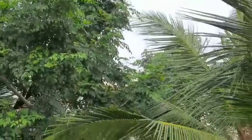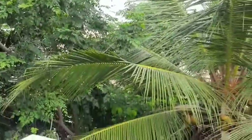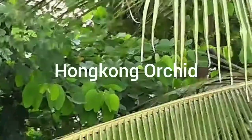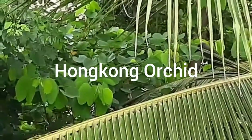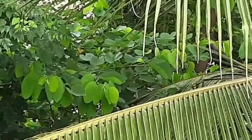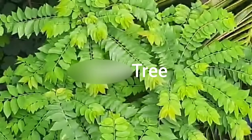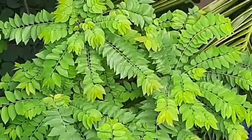And as we come down between those coconut leaves, I think you can start seeing the broad leaves. That tree is known as the Hong Kong Orchid. And as we move down, you can see a type of Amlat tree here.